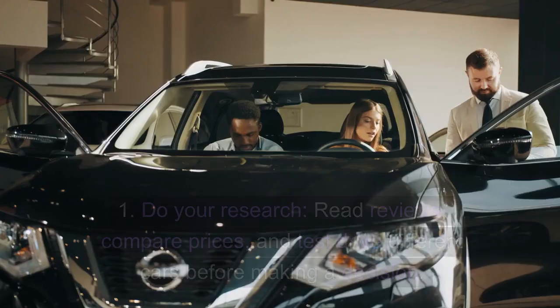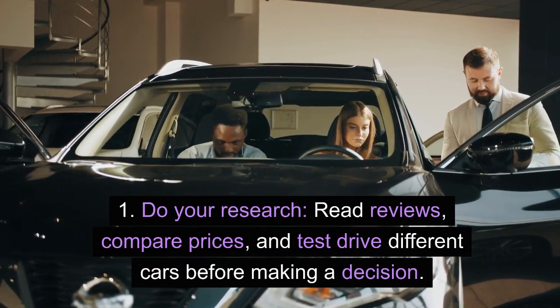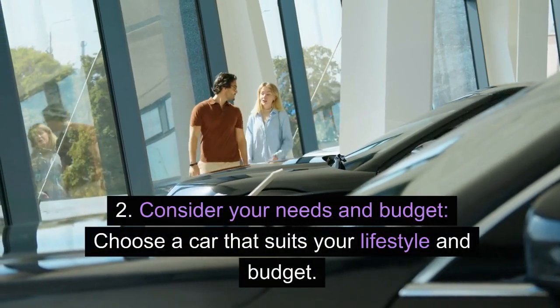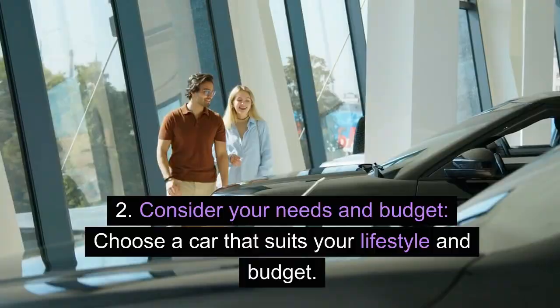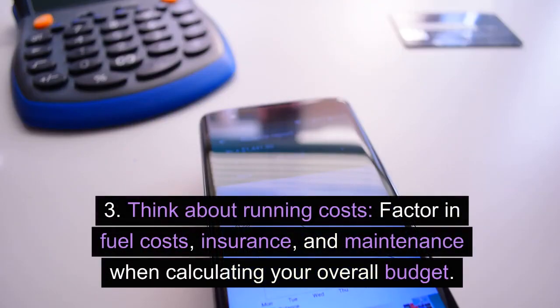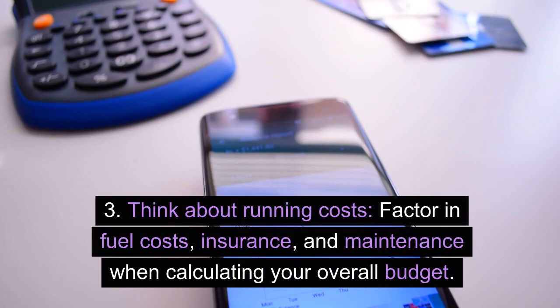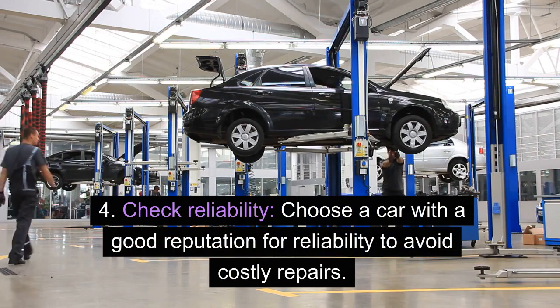Lessons to learn. 1. Do your research — read reviews, compare prices, and test drive different cars before making a decision. 2. Consider your needs and budget — choose a car that suits your lifestyle and budget, and don't get overstretched financially. 3. Think about running costs — factor in fuel costs, insurance, and maintenance when calculating your overall budget. 4. Check reliability — choose a car with a good reputation for reliability to avoid costly repairs.